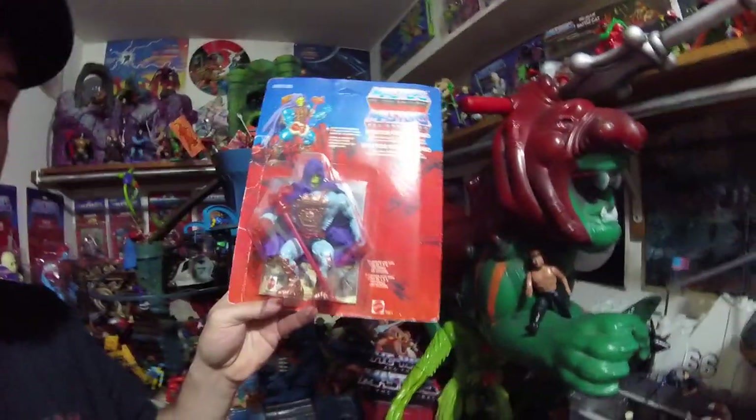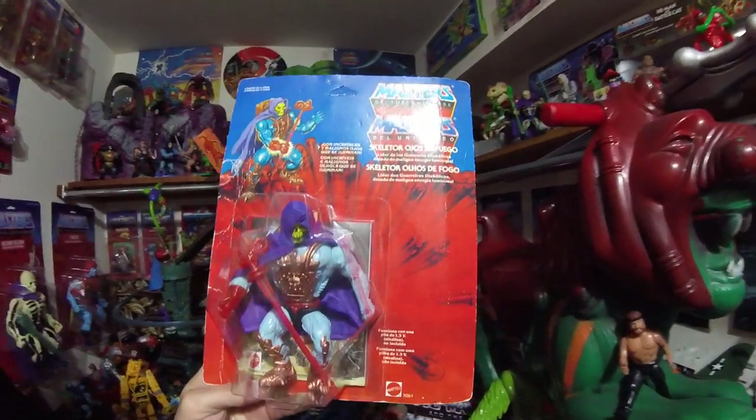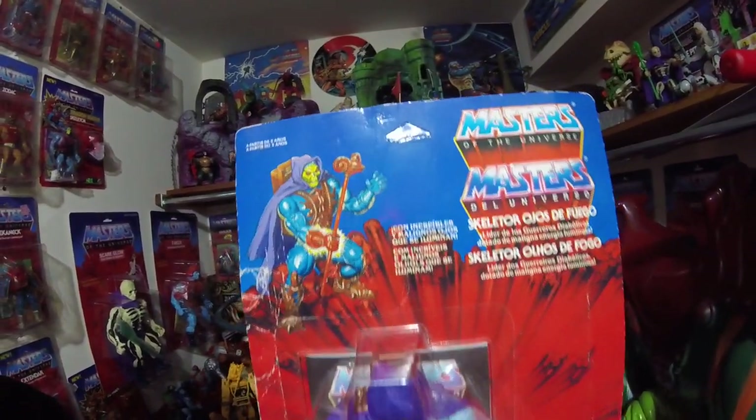But for the moment you've all been waiting for — this sucker. I don't want to break it or you'll see me cry. Look at this. It is the Laser Power Skeletor, Mint on Card, unpunched of all things.